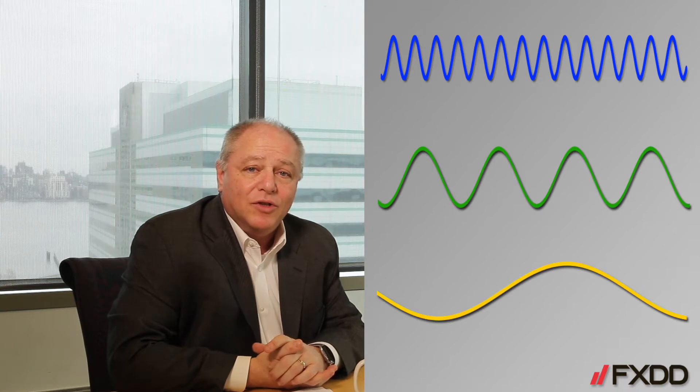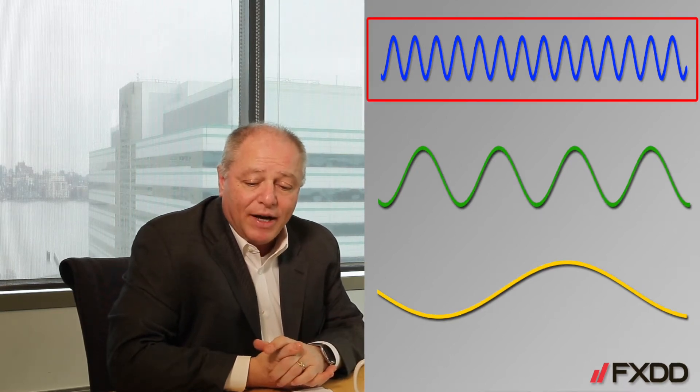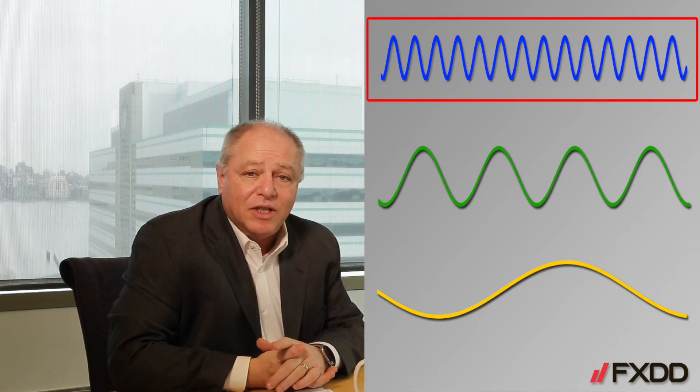But I think it's very important to know what your personality type is. If you look at the top line, it's a bunch of squiggly lines, high and low. And what it really represents is the mindset of a short-term trader. A short-term trader is someone who buys at 15 and sells at 16, and then buys at 11 and sells at 13.